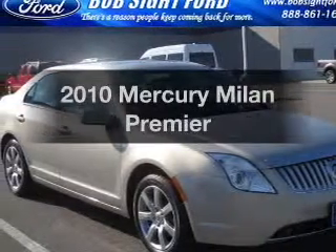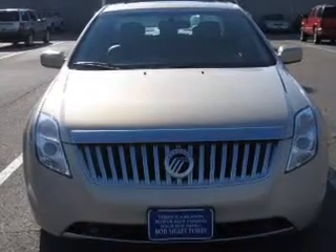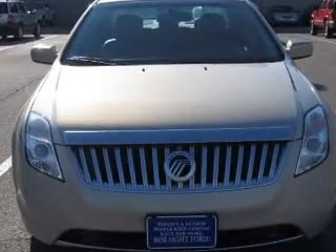Introducing the 2010 Mercury Milan — this is the set of wheels you've been looking for. With a solid 6-cylinder engine connected to a smooth shifting transmission.